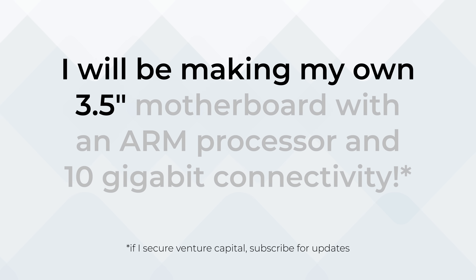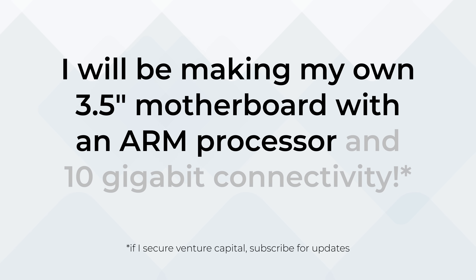Main problem solved, right? Well, no. As it currently stands, there are no high-quality 3.5-inch motherboards with 10-gigabit connectivity and an ARM processor that would support running an open-source solution like OPNsense or VyOS. Which gets us to the most important announcement of this video: I will be making my own 3.5-inch motherboard with an ARM processor and 10-gigabit connectivity, and I'll transparently document every step of this journey here with you. I'll probably mess a lot of things up, and even if I completely fail, I'll document that too.